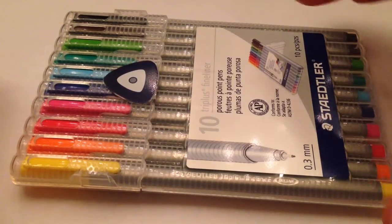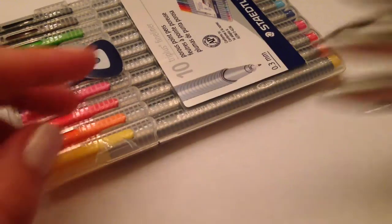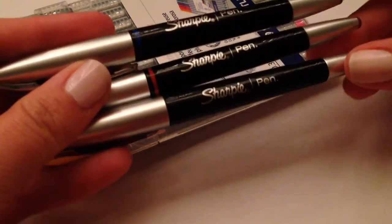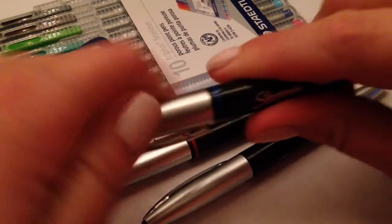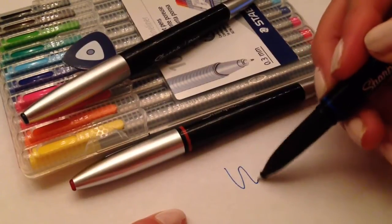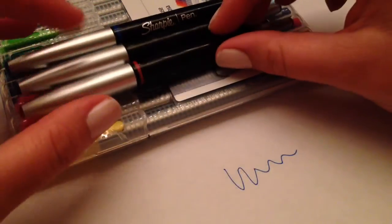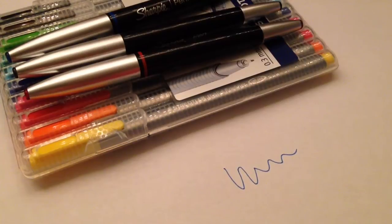So I thought I'd pick some up for my planner. I also got these Sharpie pens. They're in the colors blue, red, and black. And they also have a very fine tip right there. I'll just write a little bit for you. See, they write very nicely just like these other pens. So I got those also from Staples.